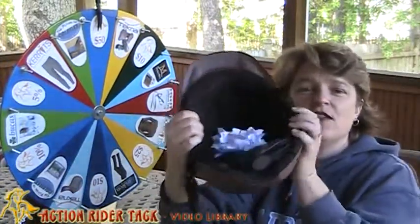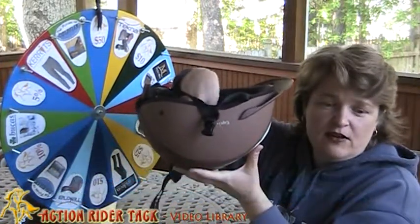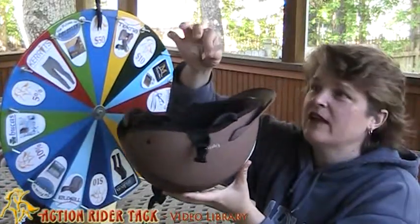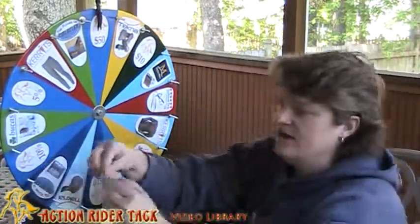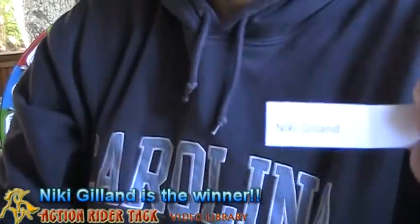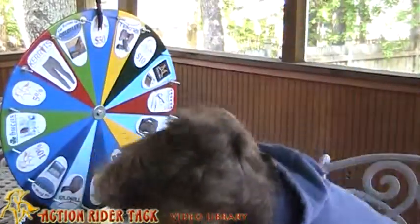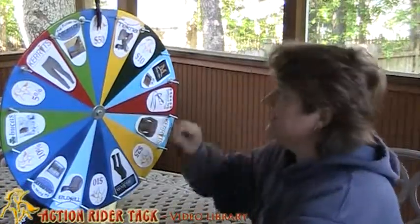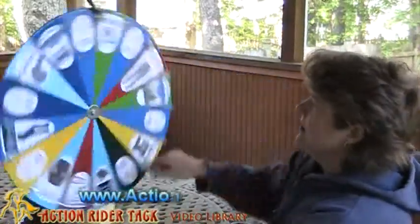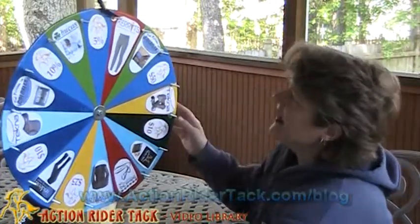Let's go ahead and draw a name. Here are all the names of the people that contributed to Facebook or on our blog. So let's draw a name — and who do we have? The name is Nikki Gilland. Let me get the name up here so you can see: I have Nikki Gilland. So Nikki, let's take a quick spin on the wheel and see what you've won. Here we go — round and round and round it goes. And we have Carrots! Classic Performance Tights!